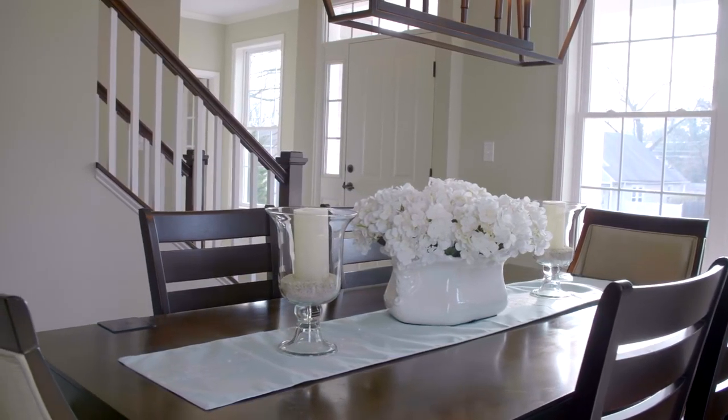Just off the kitchen is this beautiful dining room, complete with crown molding, large windows, and this gorgeous chandelier.